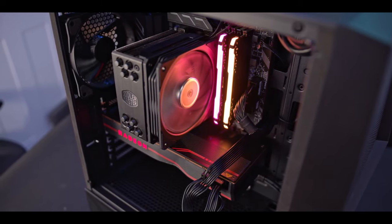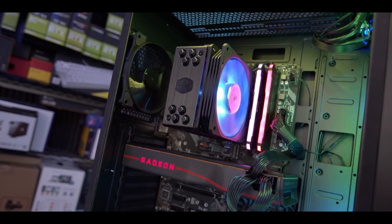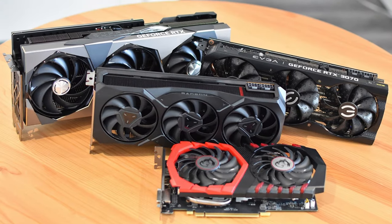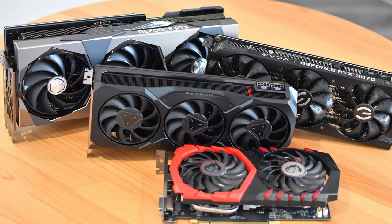On a gaming PC build you should prioritize your GPU over your CPU and have a build that will not bottleneck your GPU. When it comes to content creation, your CPU is more important; however, you also need a capable GPU, and other components matter such as the memory kit and the storage.